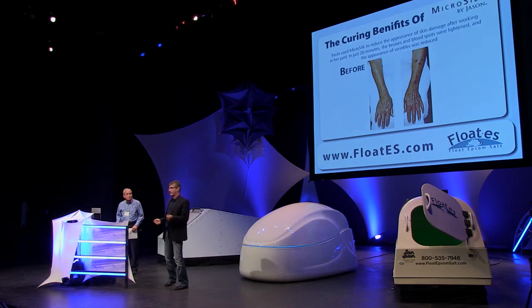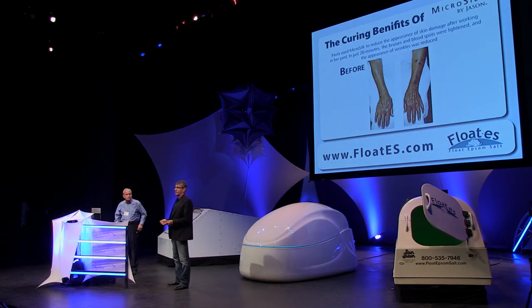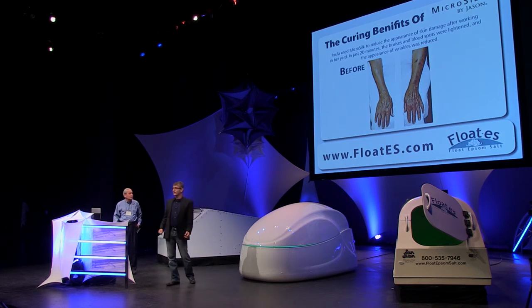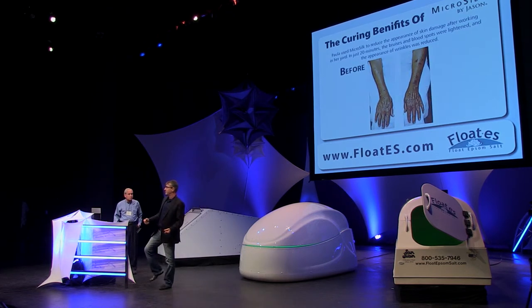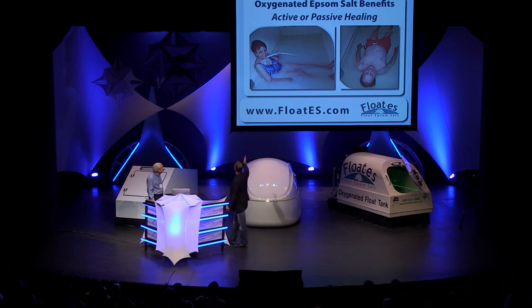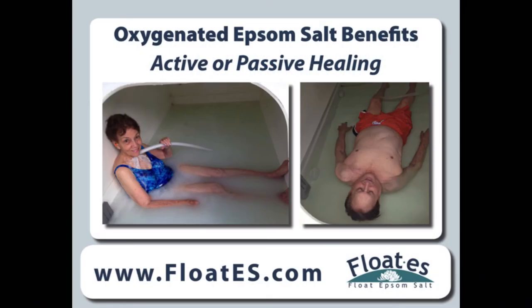So I found Microsilk and installed it on our float tank. I had an accident and a huge bruise on my leg — I ran the Microsilk back and forth on my leg, and in two days all the bruising disappeared. I was amazed at how quickly it healed me. You can do both active and passive healing — you can actually just sit in there and treat yourself, or you can float in the solution as well.